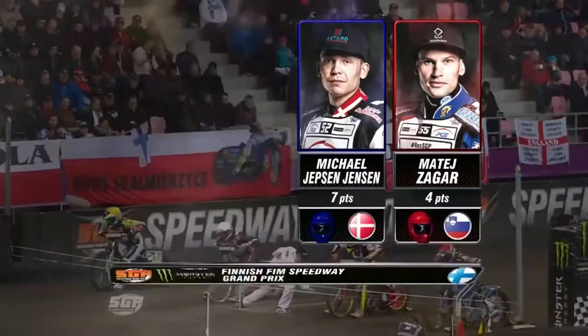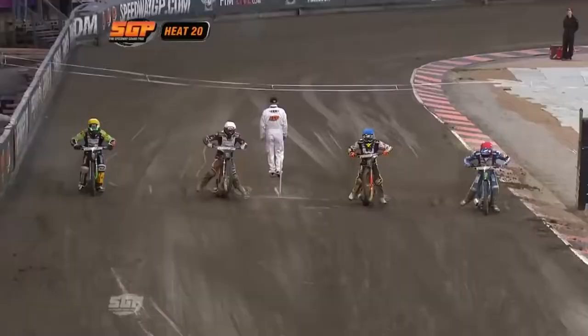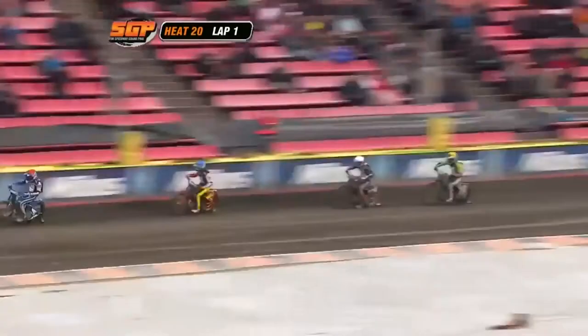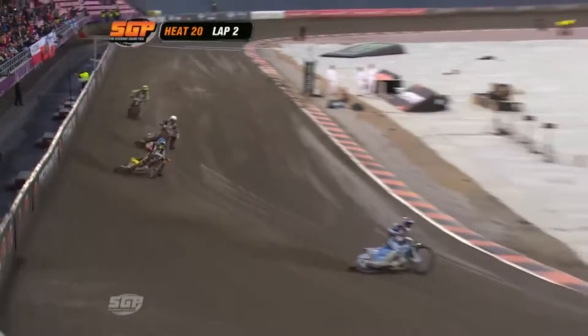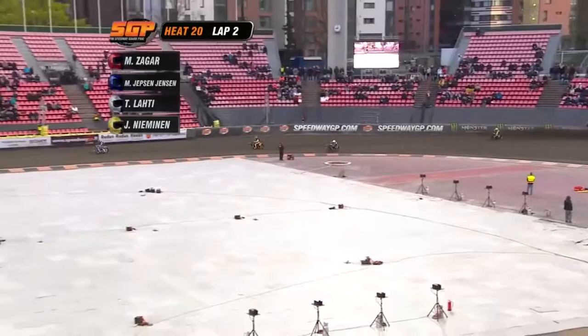Simo Lati off gate three. Even off the outside. The battle of the Finns off the outside in heat number 20. Good start from Jepsen, but a better one from Zegar off the inside gate. Two Finns battling away at the back. Zegar holding the lead, Jepsen in second — that will put Jepsen on to nine points and he'll go above Troy Batchelor into the top eight. So the top eight will be clear with Mati Zegar leading. He's paying the price — two last places in the third and he's over in three rights.